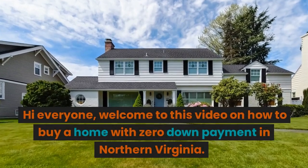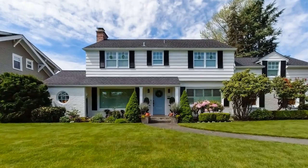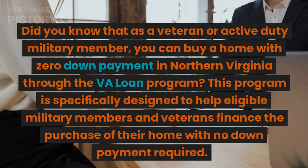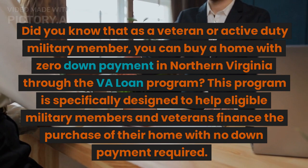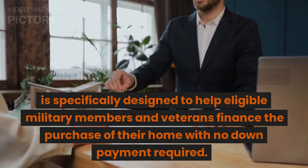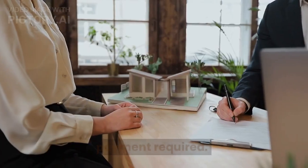Hi everyone. Welcome to this video on how to buy a home with zero down payment in Northern Virginia. Did you know that as a veteran or active duty military member, you can buy a home with zero down payment in Northern Virginia through the VA loan program? This program is specifically designed to help eligible military members and veterans finance the purchase of their home with no down payment required.